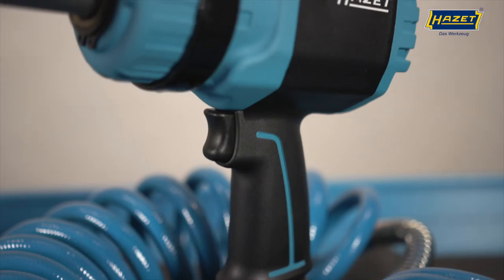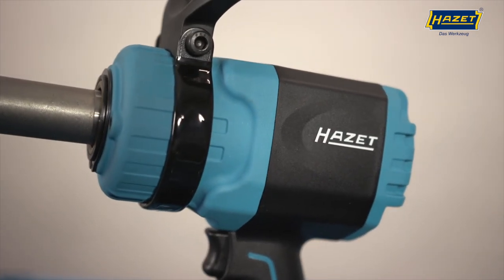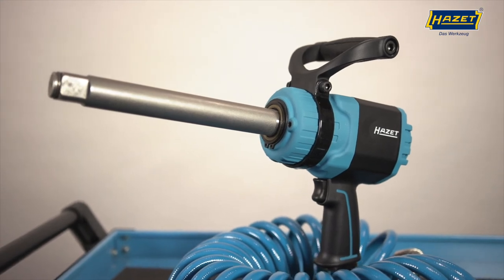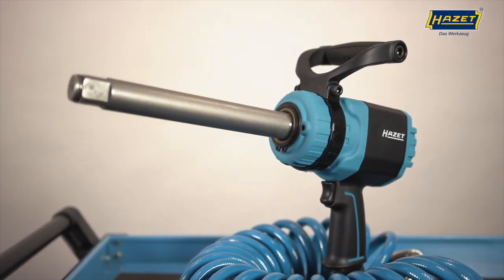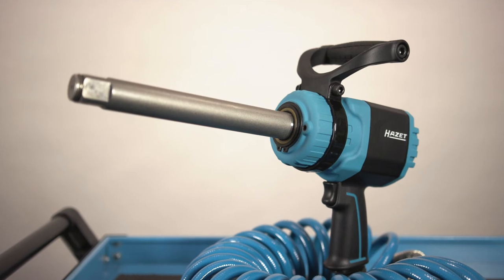This handy yet powerful tool also allows you to work effectively in confined spaces, so you can operate large screw connections effortlessly. Tremendous loosening force with 1-inch output, long spindle, and compact dimensions — that's the Twin Turbo Impact Wrench 9014 LGTT.